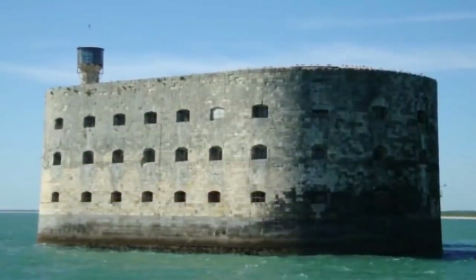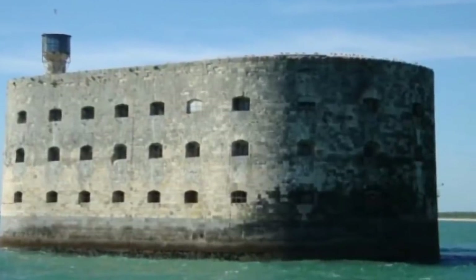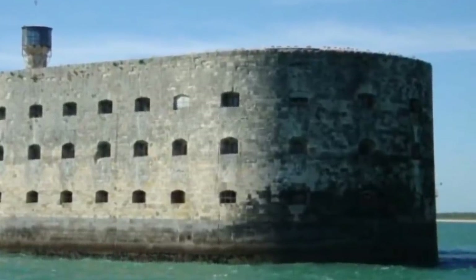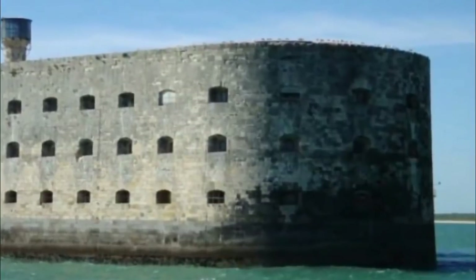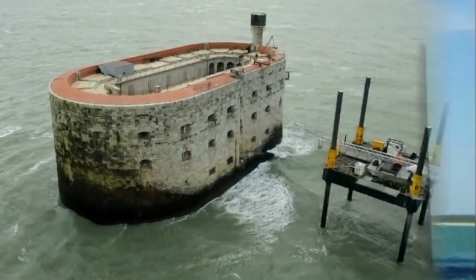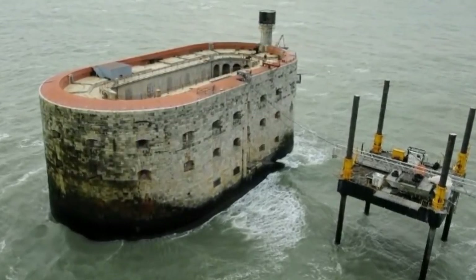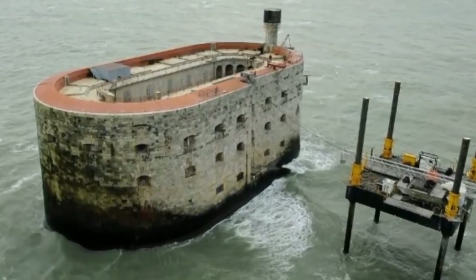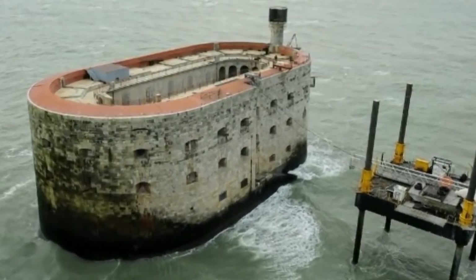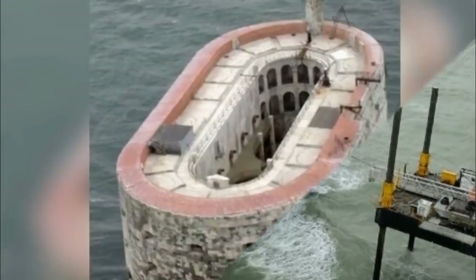If you were to look at the ocean between Ile d'Ie and Ile d'Oleron in France, you might just spot something that appears to be a very small floating castle. However, if you look a little bit closer, you'll see the truth. This small island castle is actually an ancient structure called Fort Boyard, originally designed to guard and protect Charantais and the harbor of Rochefort in France during the 17th century. It's quite the marvel.